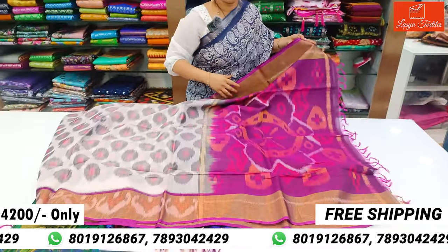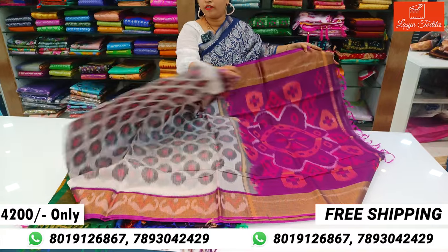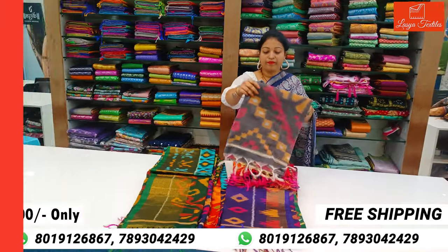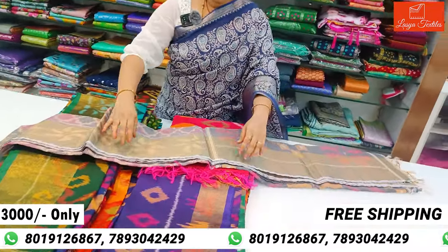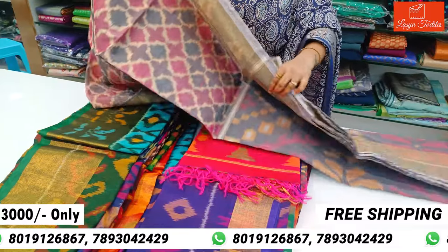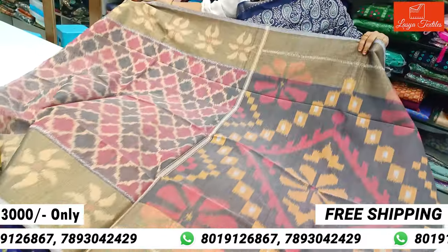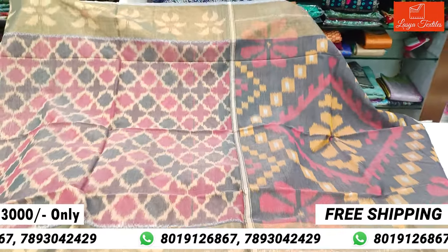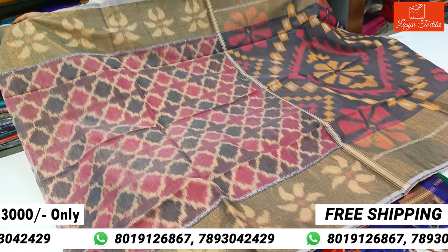Dini cost is $4,200 with free shipping. Sairi all over look. Dini cost is $4,000 with free shipping. Next Sairi, ash color. Self combination. Borders are very good, different types of borders. Ash color and onion pink color, self combination.